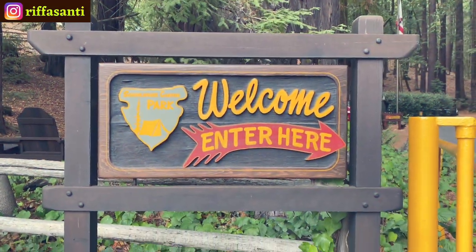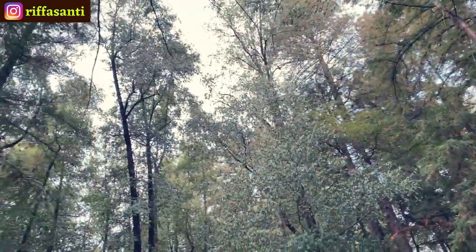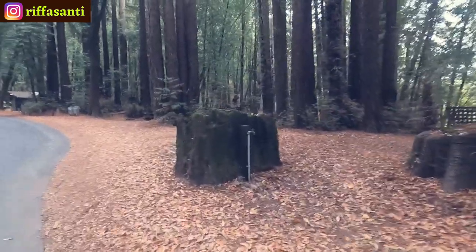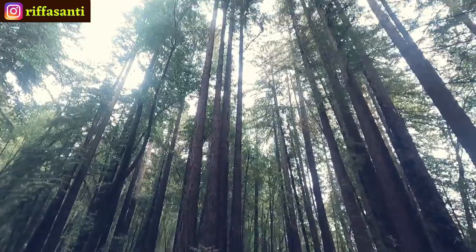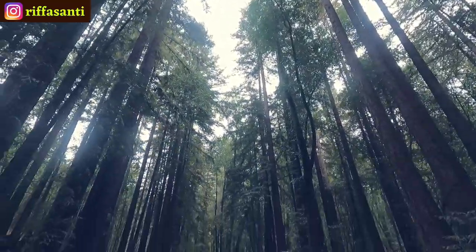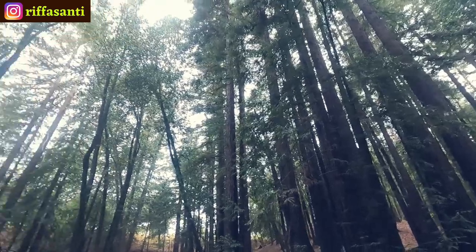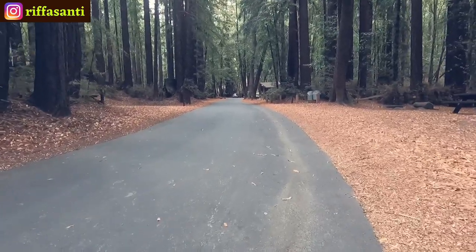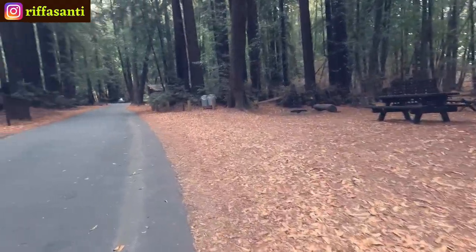This campground is a private campground managed by Chris the owner and his wife. He and his wife usually clean this area every morning — it's just so clean. He blows the road every morning and cleans the fire pit after every guest leaves.